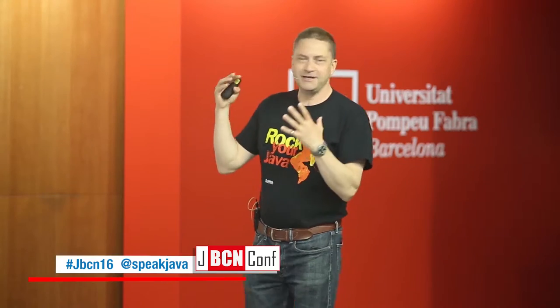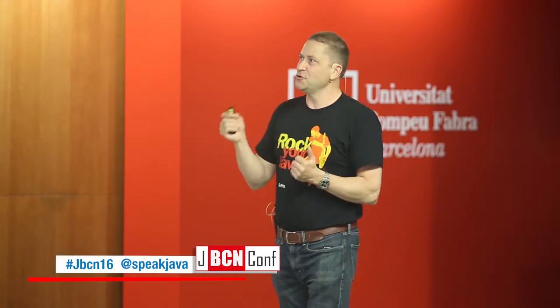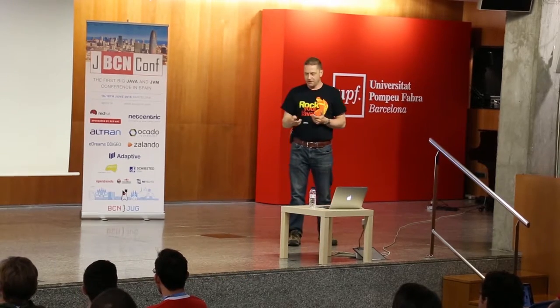I was in Bulgaria and they had a conference where they said, Java's 21 years old — it's legally old enough to drink. So I thought, right, what can we talk about in terms of Java and its history and then where it's going?